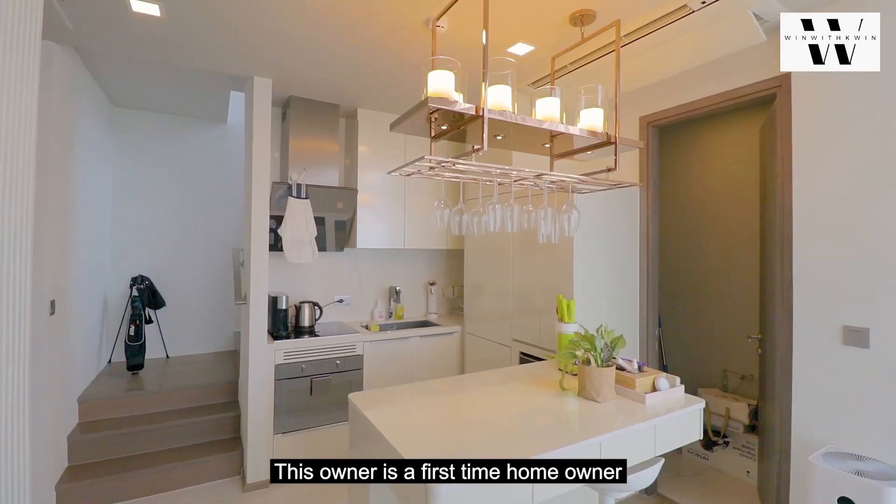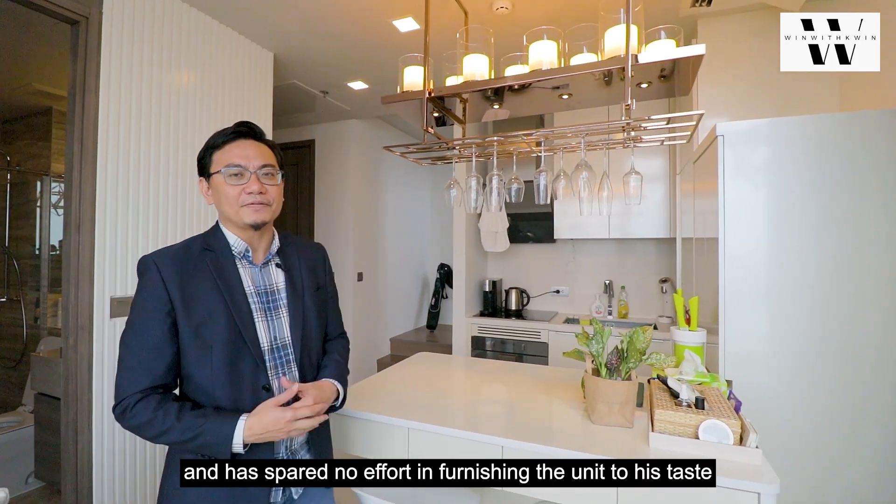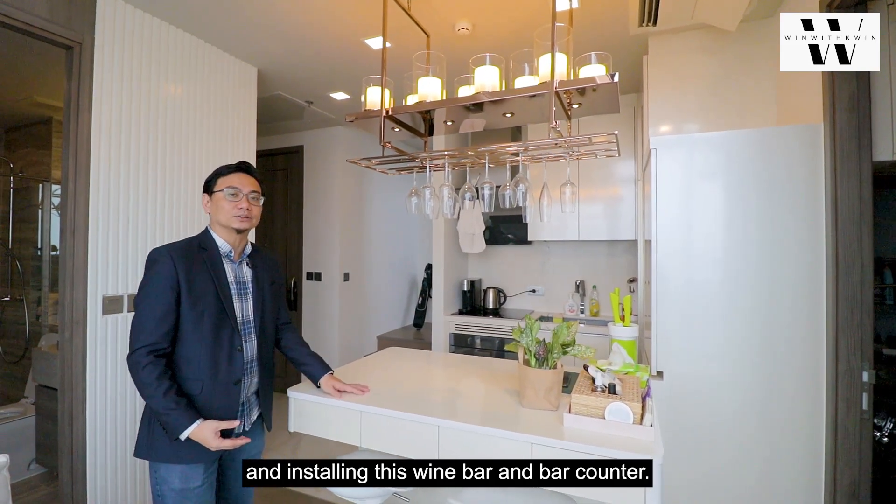This owner is a first-time homeowner and he is currently staying in this residence and has spared no effort in furnishing the unit to his taste and installing this wine bar and bar counter.